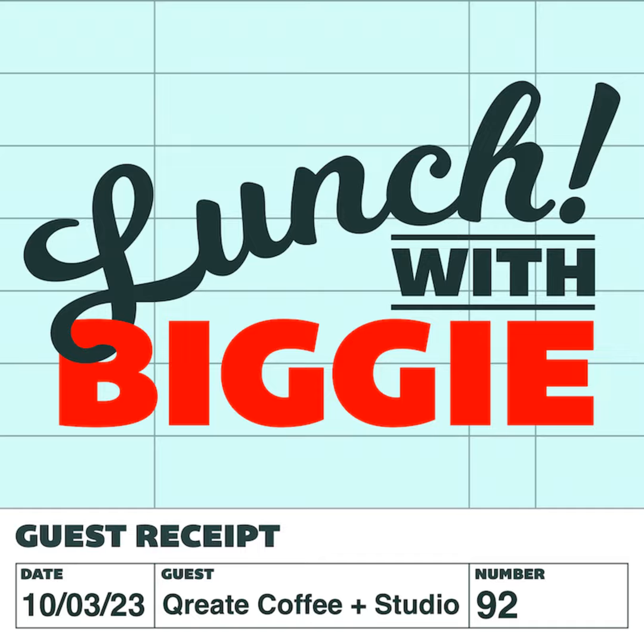Welcome to Lunch with Biggie, a podcast about small business and creatives sharing their stories and inspiring you. My guest today has taken his love of photography, coffee, and community and has created a shared creative space serving up the most unique caffeinated creations. Please welcome the owner of Create Coffee, Quay. What's going on, Quay? How are you doing? Thanks for having me.